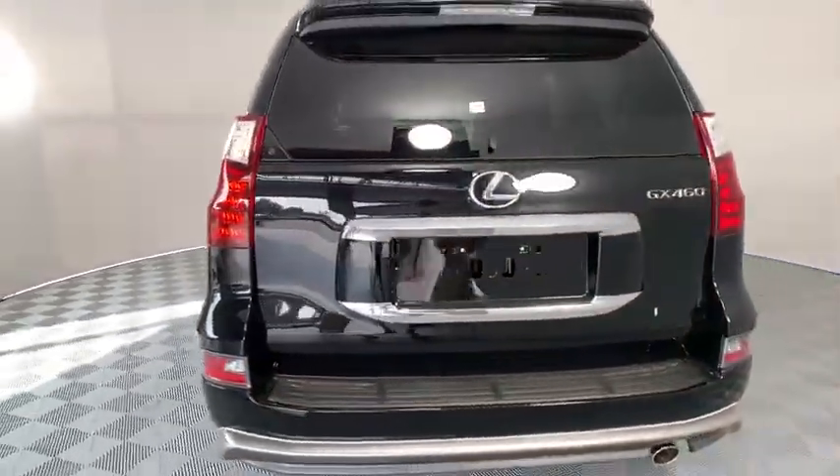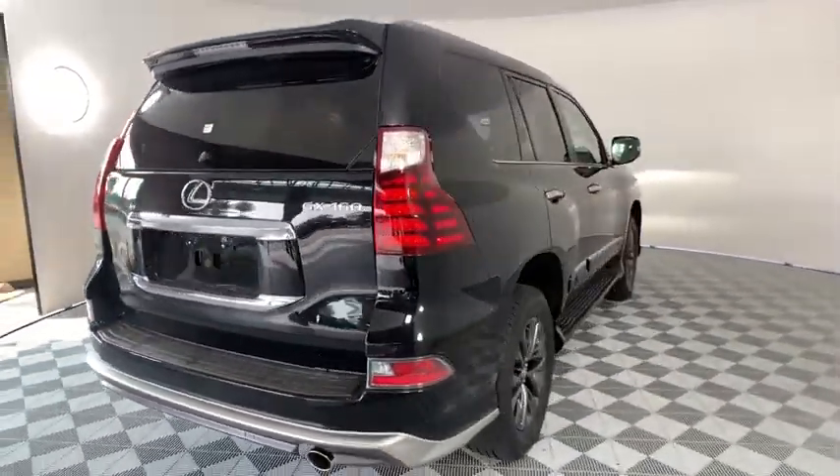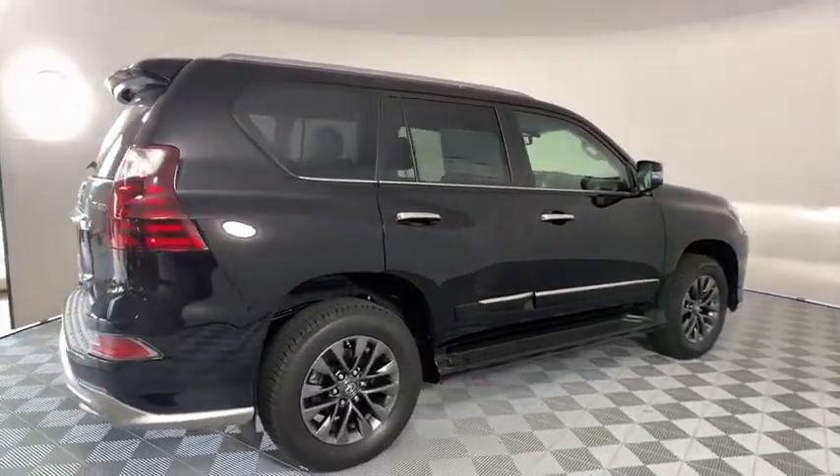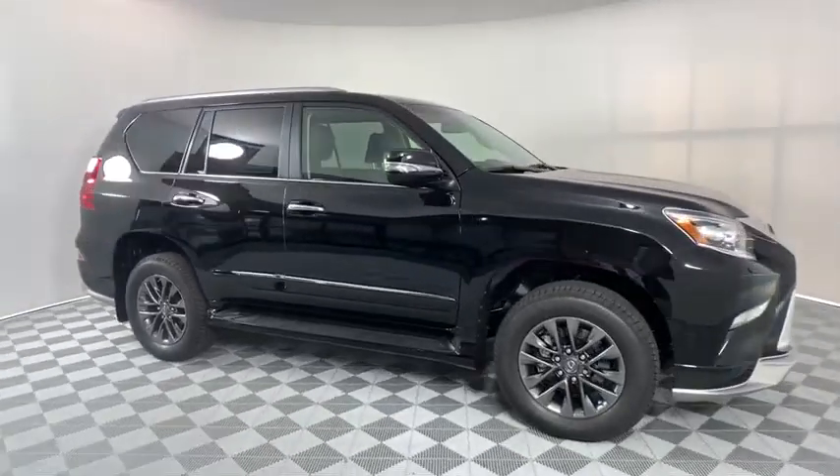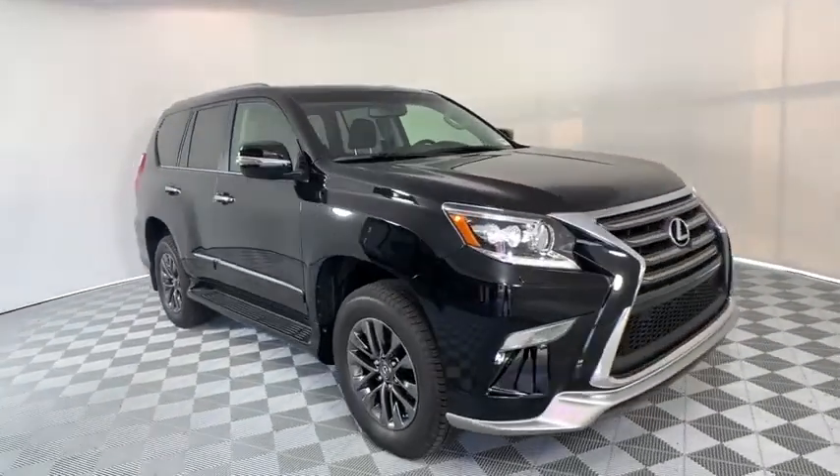Here are some of this vehicle's great options: backup camera, power passenger seat, stability control, traction control, anti-lock braking system, keyless entry, steering wheel audio controls, Bluetooth, leather wrapped steering wheel.